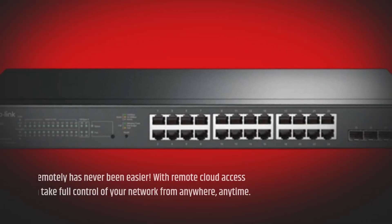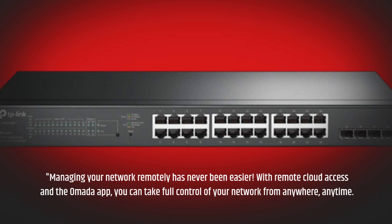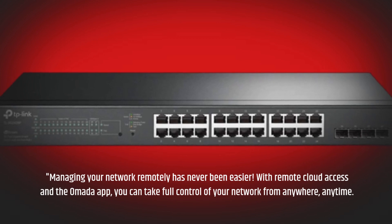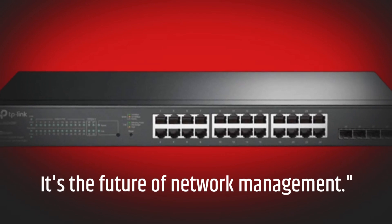Managing your network remotely has never been easier. With remote cloud access and the Omada app, you can take full control of your network from anywhere, anytime. It's the future of network management.